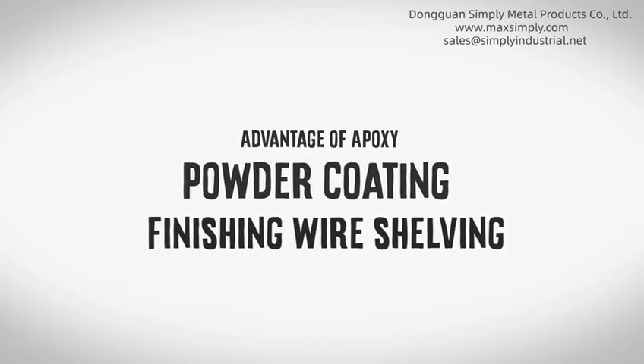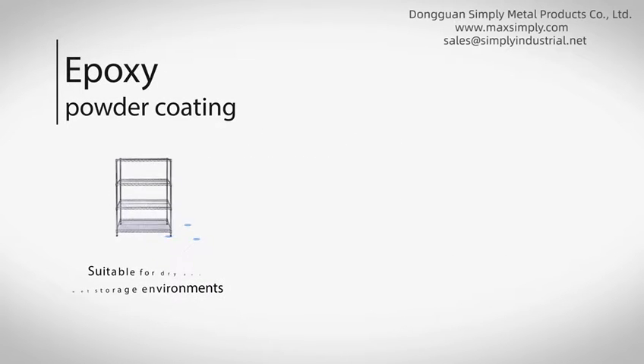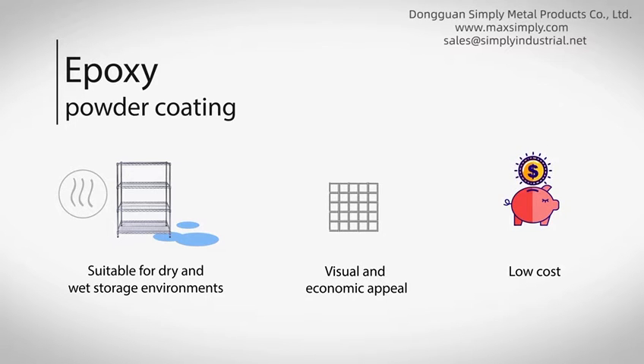Advantages of epoxy powder coating finishing for wire shelving: sustainable for dry and wet storage environments, visual and economic appeal, and low cost.